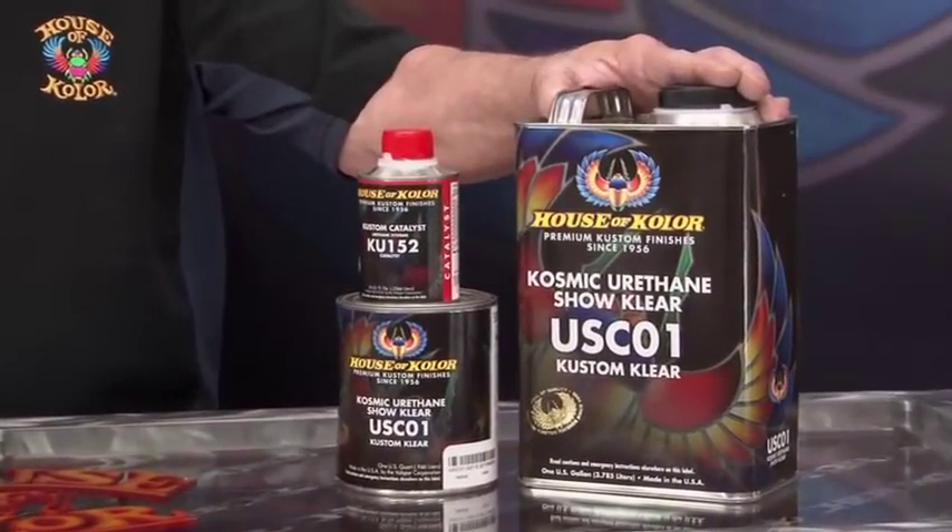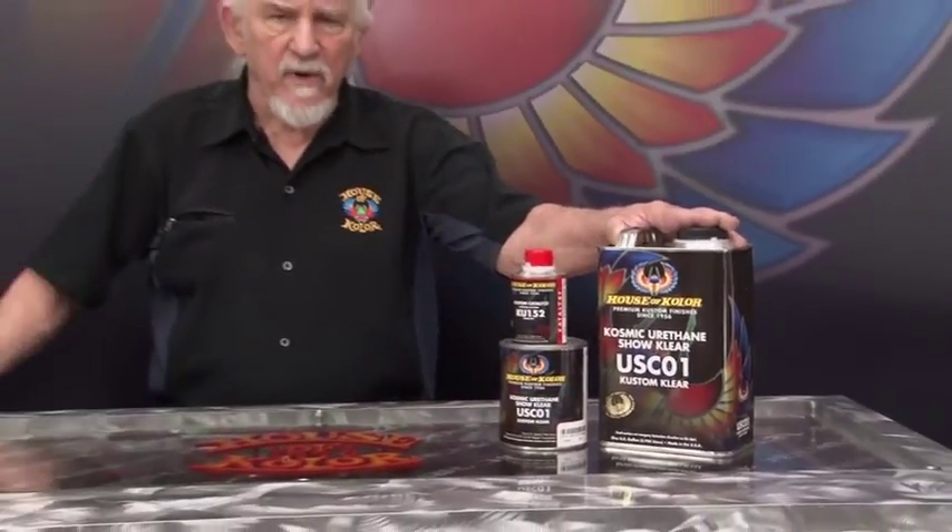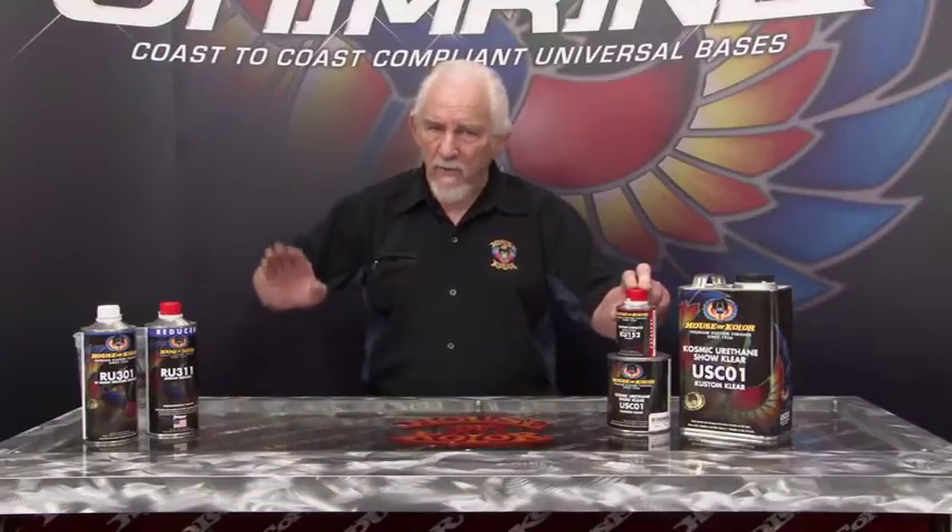I'm so excited about it — the gloss is 94-95 unrubbed. That's unheard of in the refinish industry. It's catalyzed 3 to 1 to 1 with the new KU-152, and make sure you understand that you cannot use the KU-100 or 150 in this product. It must have the KU-152. Our standard reducer systems work — in Southern California it would be the 300 or the 301 reducer to meet the excessive VOC requirements there.